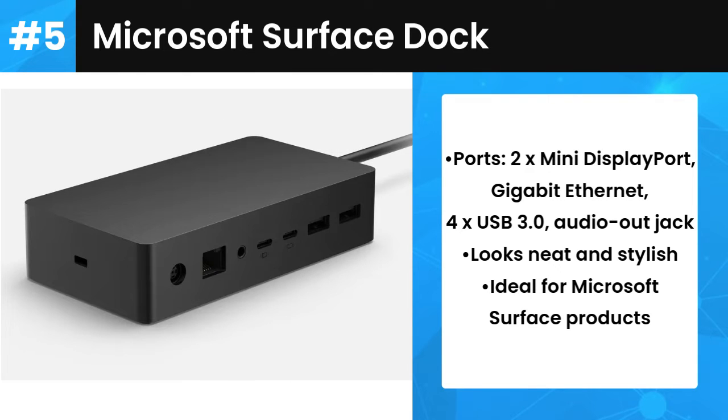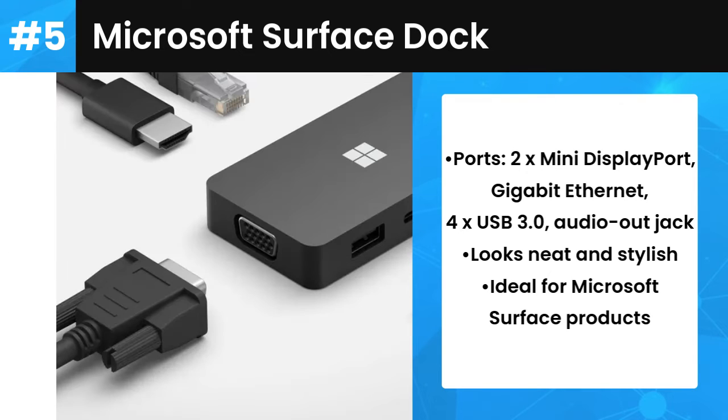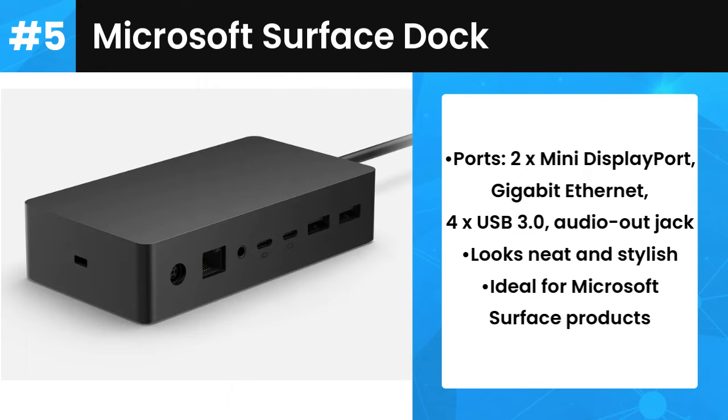Connectivity-wise, there are 2 mini DisplayPorts, 1 Gigabit Ethernet port, 4 USB 3.0 ports, and an audio-out jack. This dock doesn't come particularly cheap though.